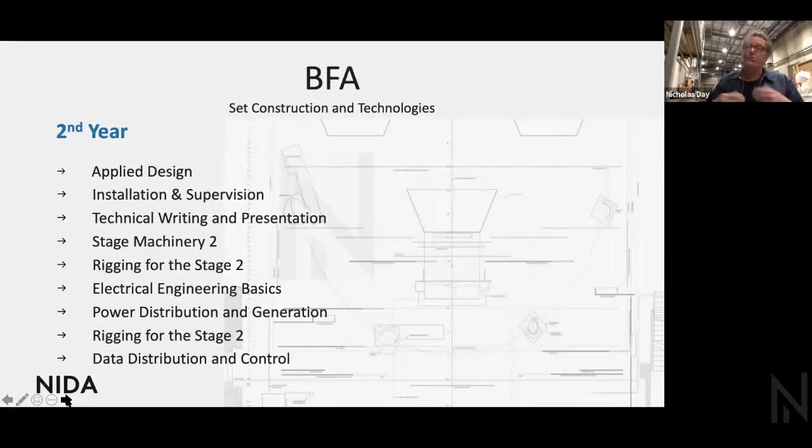Stage Machinery 2 is more advanced, building on first year — we start looking at hydraulic actuators and machines involving more than one axis of movement. Then there's Rigging for the Stage 2, which is a little more involved: we start looking at ground-based rigging, people hanging off buildings, special effects rigging, flying people, and so on.